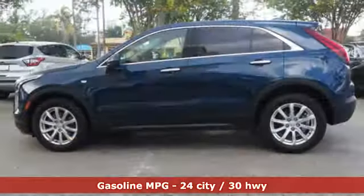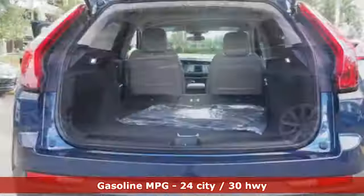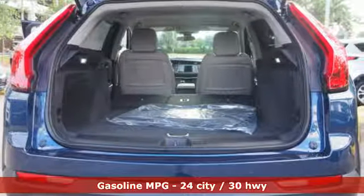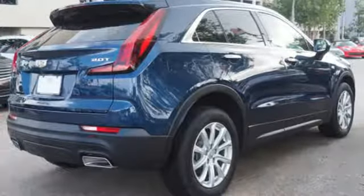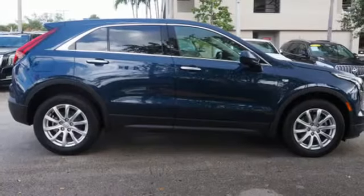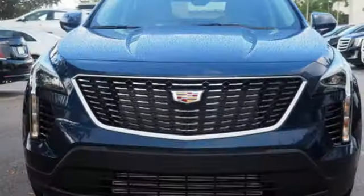Intercooled turbo inline four-cylinder engine, gas pressurized shocks, streaming audio, doors and push-button start proximity key, dual-zone climate control, configurable instrument gauges, external memory control, Wi-Fi hotspot, manual tilting steering column, rear parking sensors, and power with tilt-down heated mirrors.